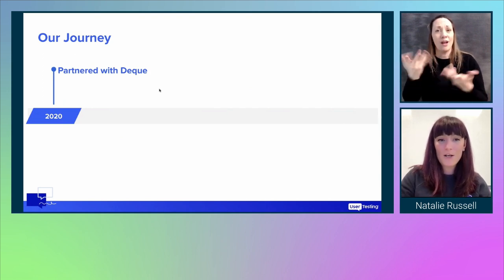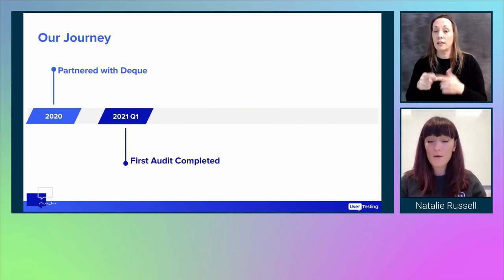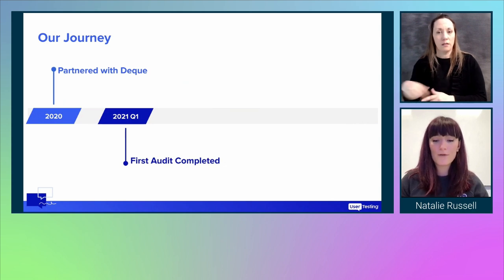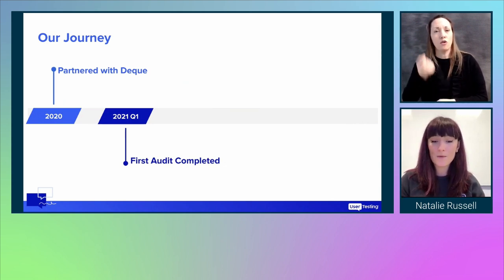In January 2021, we completed the first audit. The results covered both our platforms and our marketing website, and the scope was focused on core journeys so we could understand our current conformance level against WCAG. By Q2 we were starting to review and address our audit results.